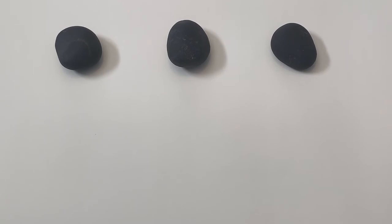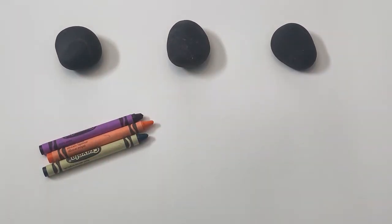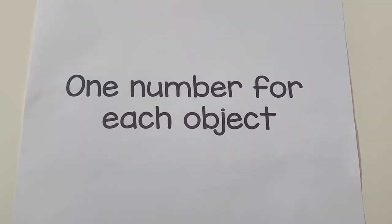You can count other objects around the house such as crayons or even candy. Touching as they count helps a child learn to say one number for each object.